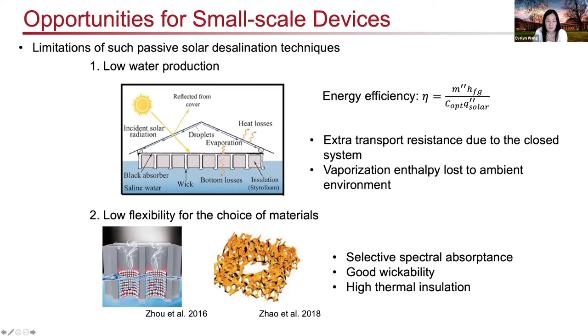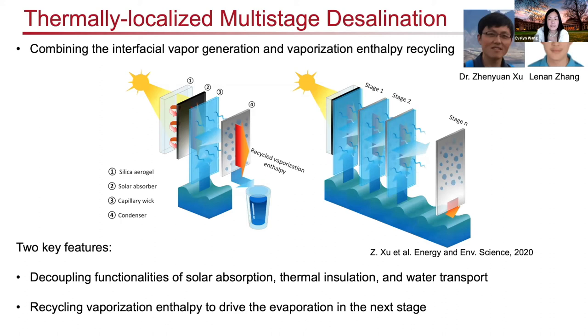What we proposed is a multi-stage configuration we call thermally localized multi-stage desalination. We combine vaporizing at the interface via heat with recycling the vaporization enthalpy via multiple stages in the device. The key novelties are: first, decoupling the functions of solar absorption, insulation, and water transport — using a single absorber that collects sunlight while subsequent layers don't require an expensive absorber. We can use low-cost wicks to transport water, evaporate it, and condense it to create clean drinking water. Second, enhanced efficiency through recycling the vaporization enthalpy across multiple stages.